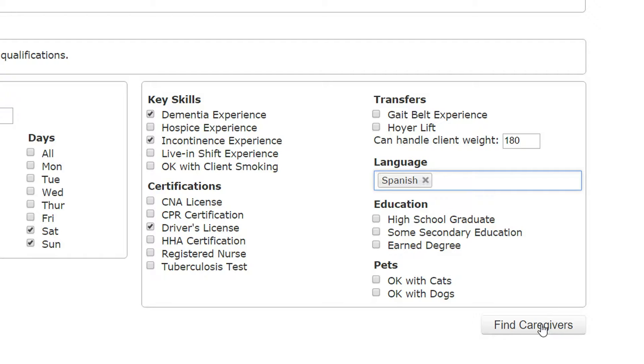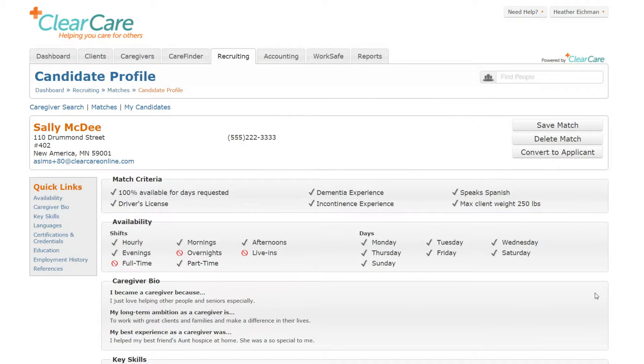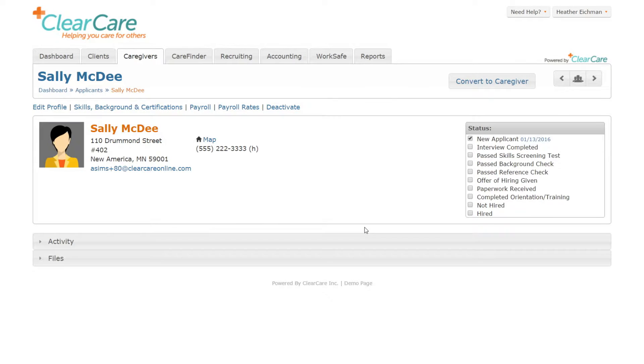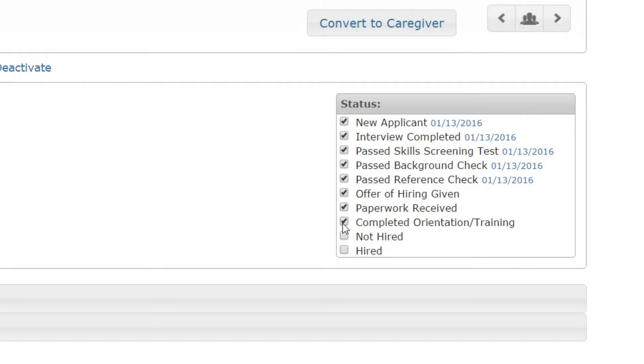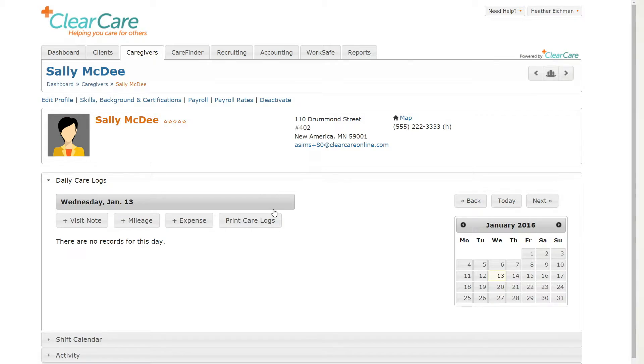Search and contact these caregiver candidates with a click. When you're ready, schedule interviews to convert candidates into applicants, and the information is automatically imported into their applicant profile. Once hired, the applicant's information will populate to their caregiver profile with a single click.